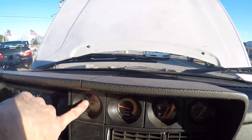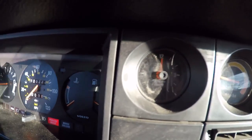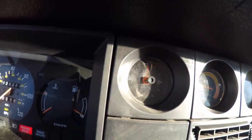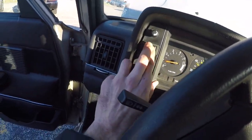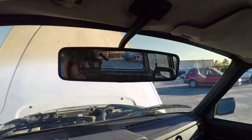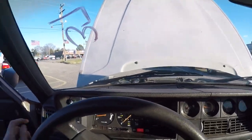The boost gauge works. I assume the clock works — oh no, the clock doesn't work, it's missing. If anybody's got a clock that'd be cool, or I might just take the clock off my 244. Lights work, everything works — the rear windshield wiper works and the front windshield wipers work.